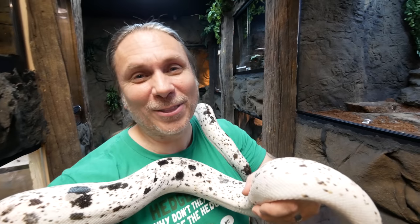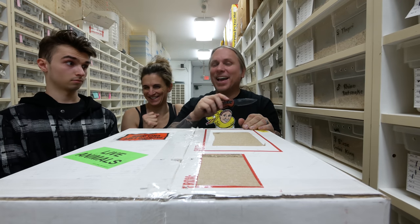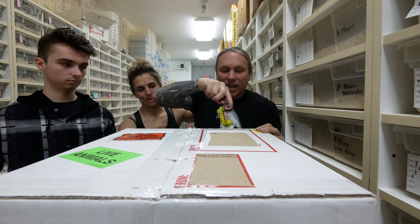We have a shipment of snakes that I want to unbox with Lori and Noah. Welcome to the vlog. A little family time unboxing — Lori ordered some snakes and I figured why not get the inside.